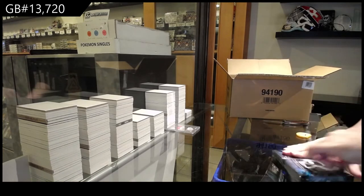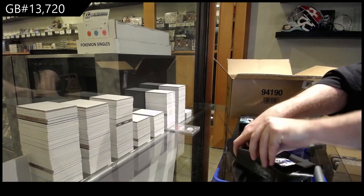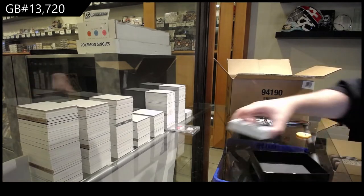I saw a PSA 10 icon just went for $1,700 — McDavid Gretzky — which is mind-blowing to me.